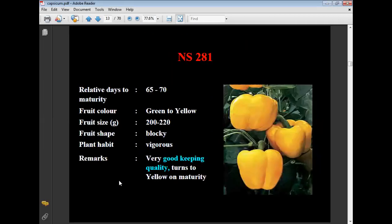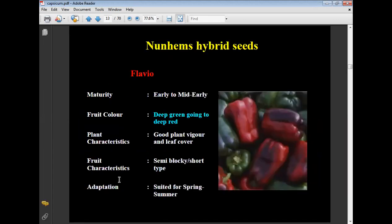NS 281: relative days to maturity 65 to 70 days, fruit color green to yellow, fruit size 200 to 250 grams, blocky fruit shape, vigorous plant habit, very good keeping quality, and turns yellow on maturity. Flavio (non-hybrid seeds): early to mid-early maturing variety, fruit color deep green growing to deep red at maturity, semi-blocky and short type, suited for spring-summer conditions.